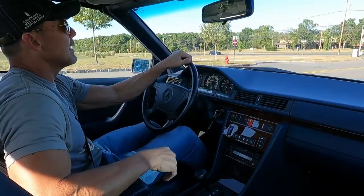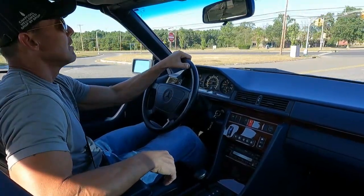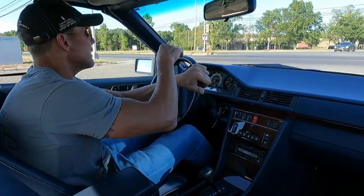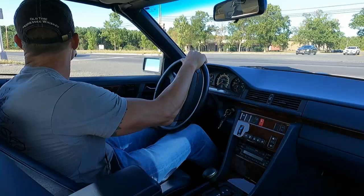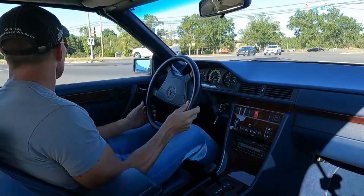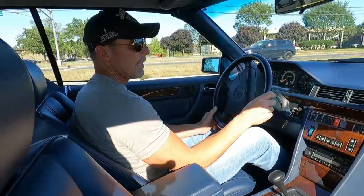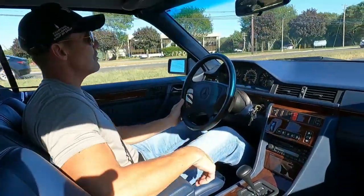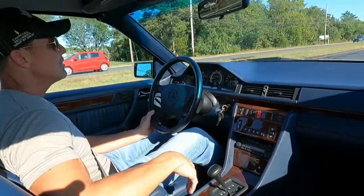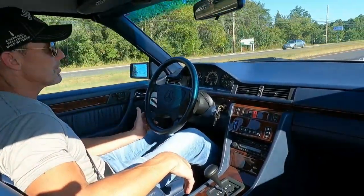We'll be going over that probably in the cosmetic video because I do not have the list in front of me. The car is finished in white over navy blue leather. Gorgeous leather interior. The leather is really nice and soft. The interior is really in pristine condition.